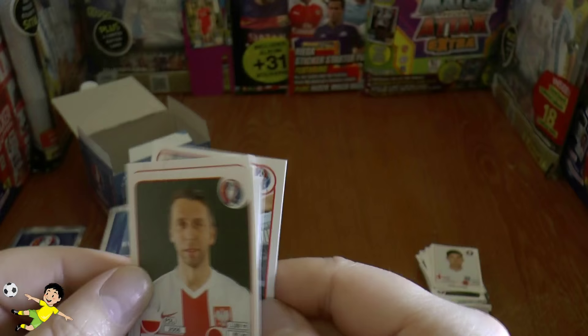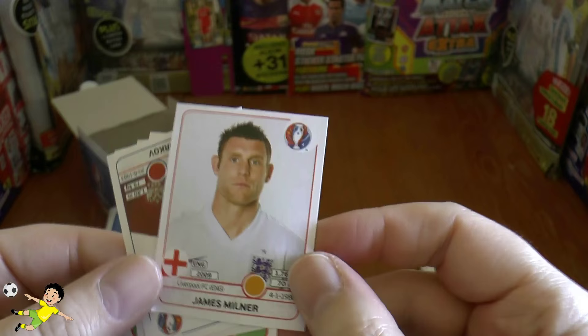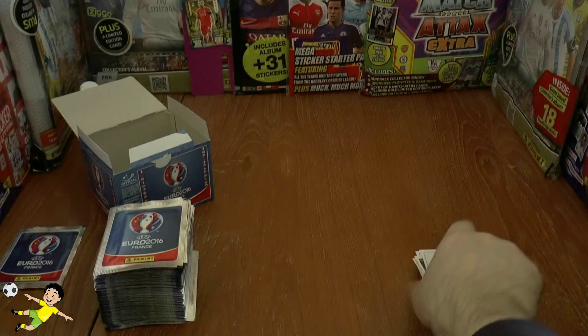There's this guy — I think he used to play for PSV, not sure if he still does — then Jakub, Beren James, Milner of Liverpool and England, and that completes that one.